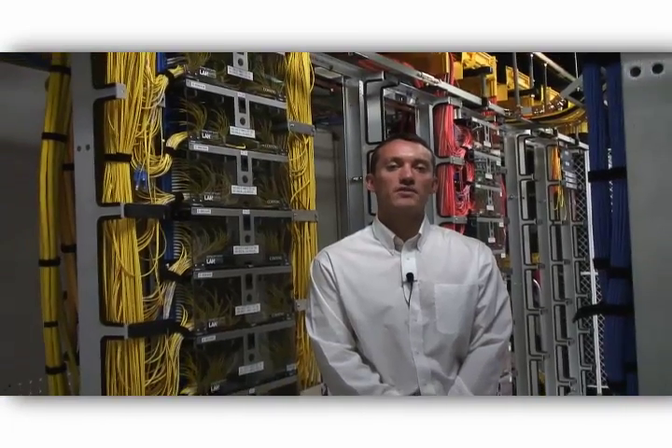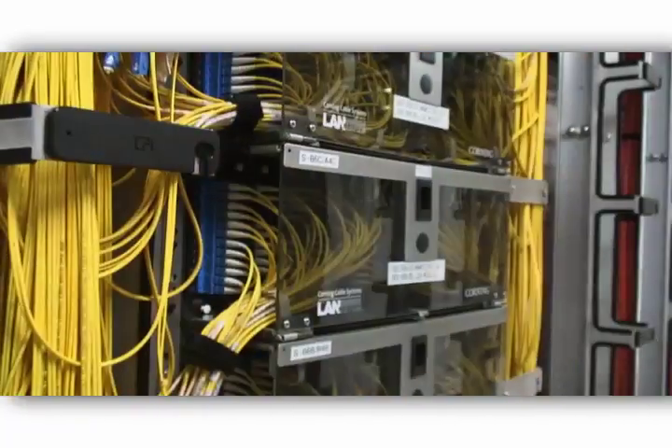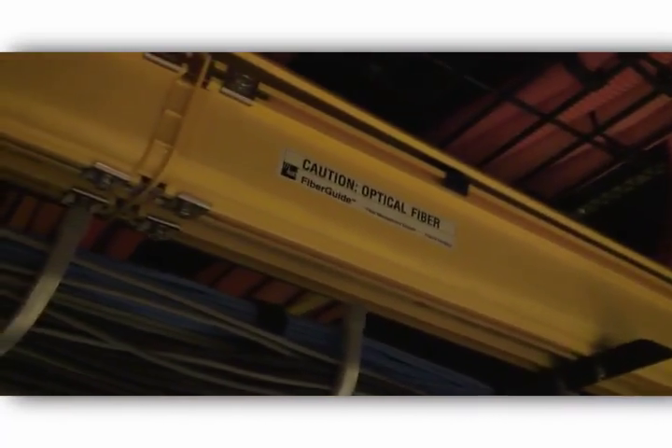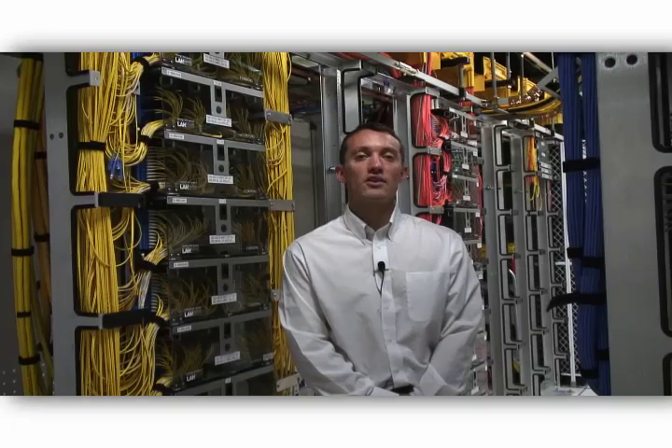Switchin Data's co-location space in Palo Alto is supported by a range of interconnection products served out of the core building MIMI room. Customers order cross-connects and Switchin Data provides cross-connects to their cage or cabinet location utilizing ladder rack for copper circuits and fiber tray for single-mode and multi-mode applications. Customers can also access Switchin Data's internet exchange, PACS, which is the largest on the west coast of the U.S., via the MIMI room.